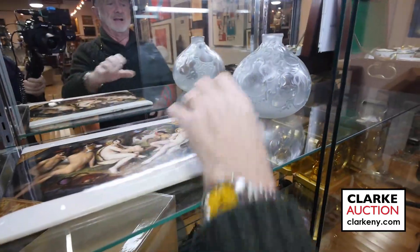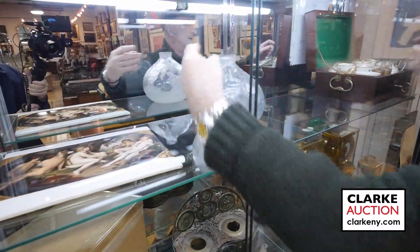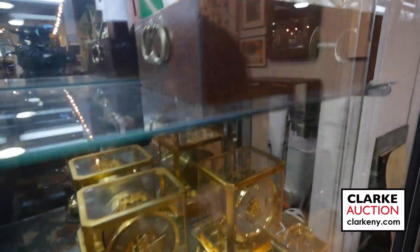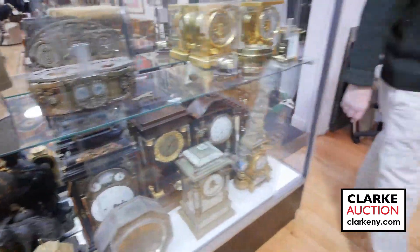It's a Lalique — a nice Rene Lalique bowl. This little box just came out of a house, unsigned, but a nice little porcelain set for carrying away for your picnics. Lots of clocks that Kenny will get to in the sale. I think he's going to get to that piece of trench art also.